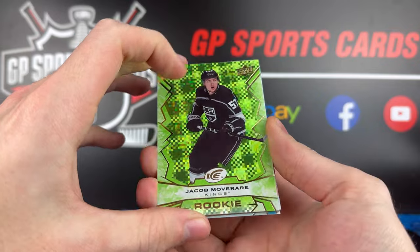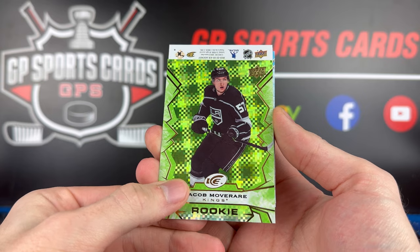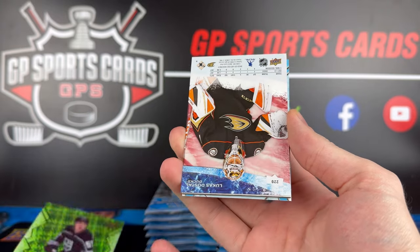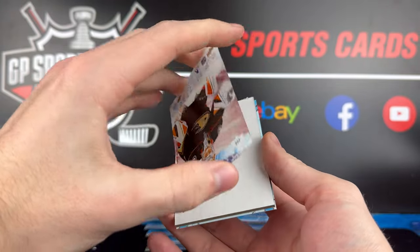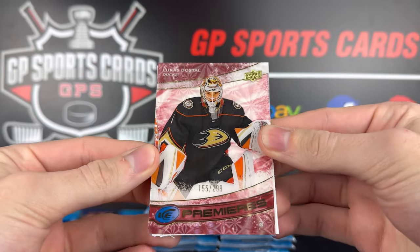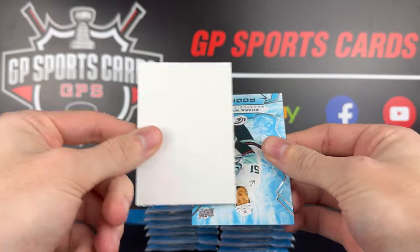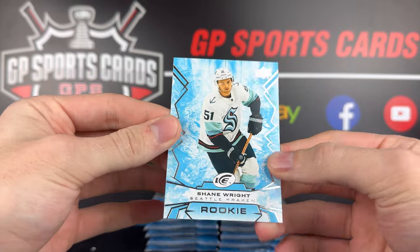Wow, look at the design on that — very shiny, makes it pop. Mauve Rare on the green rookie. And behind it we got Lucas Dostal — nice rookie. That is going to be the Ice Premier rookie out of 299. So good start there. The red Premier — nice design there. And Shane Wright on the back on the rookie.